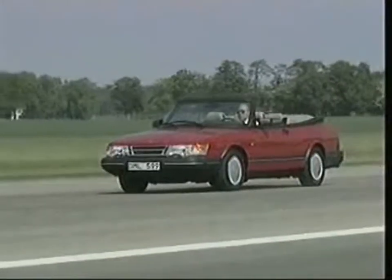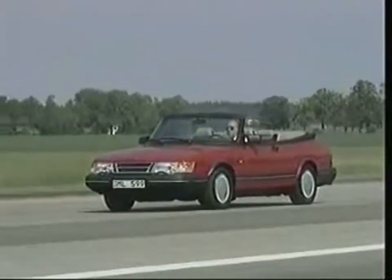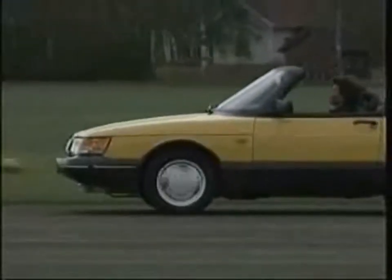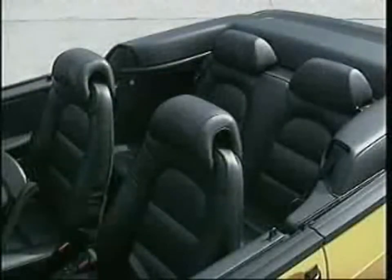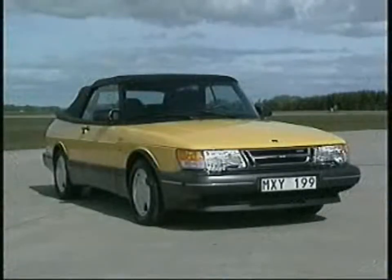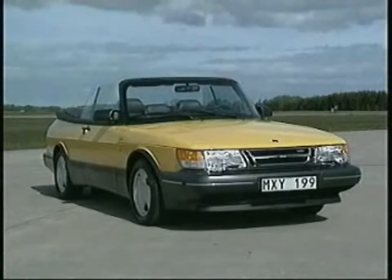The initial production rate of 12 cars a day, or 2,500 cars that year, was clearly far too modest. The engine in the Saab convertible was the top-of-the-line 175 horsepower turbocharged 2-litre powerplant. The fully automatic black soft top had three layers and could only be raised or folded when the car was stationary, with the engine running and the handbrake applied. All side windows were electrically operated.